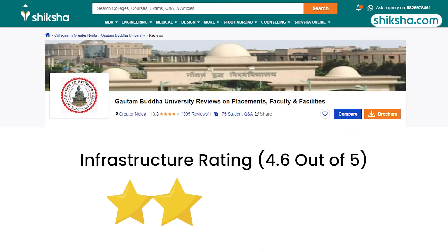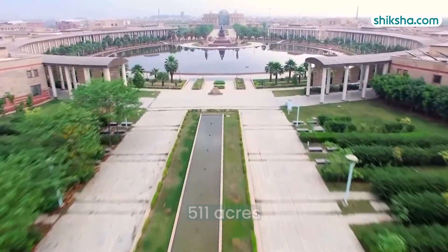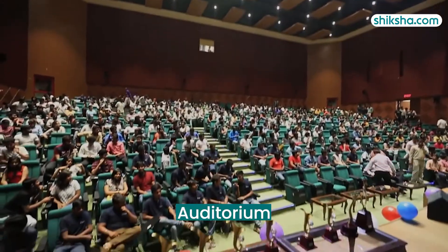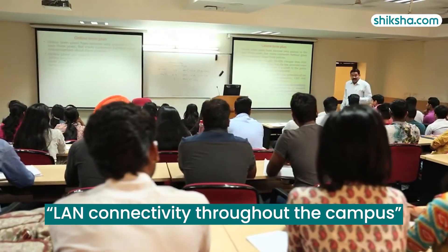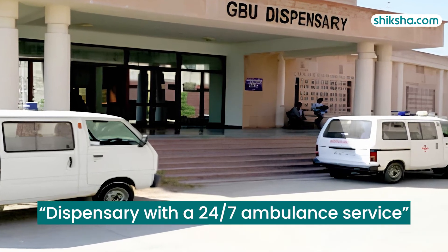Coming to infrastructure, GBU Noida boasts an impressive rating of 4.6 out of 5. The sprawling 511-acre campus features a library, laboratory, sports complex, meditation centre, food court, cafeteria, gym and an auditorium. Classrooms are spacious and LAN connectivity is available throughout the college including in large hostel rooms. The mess serves good food and there is a dispensary with a 24x7 ambulance service.